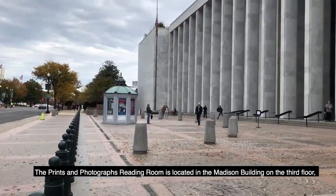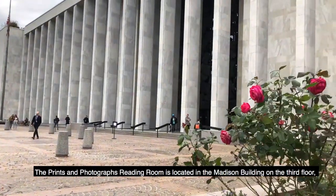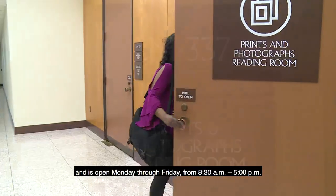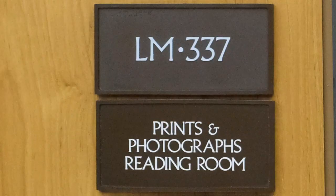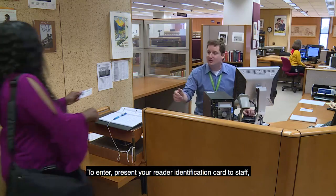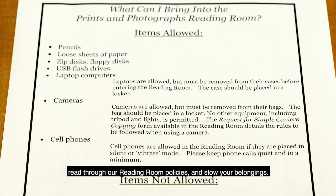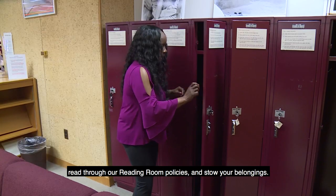The Prints and Photographs Reading Room is located in the Madison Building on the third floor and is open Monday through Friday from 8:30 a.m. to 5:00 p.m. To enter, present your reader identification card to staff, read through our reading room policies, and stow your belongings.